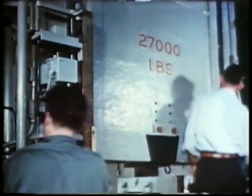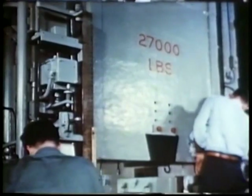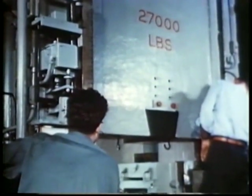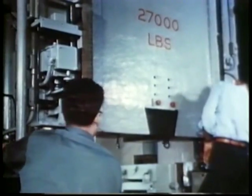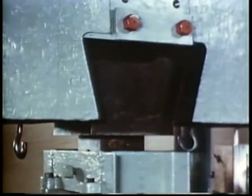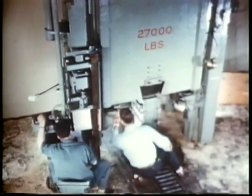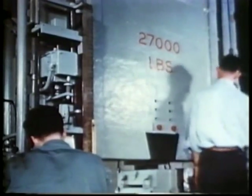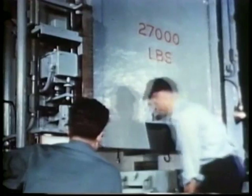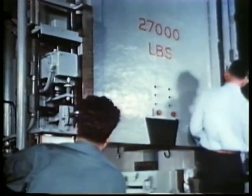Here's a specially designed machine for drop testing draft gear — those vital parts behind car couplers which cushion and protect the car and its contents against stress and strain. That's a 27,000 pound weight you're looking at, simulating conditions far more severe than would normally be found in actual service. It's dropped from different heights on the draft gear under test.